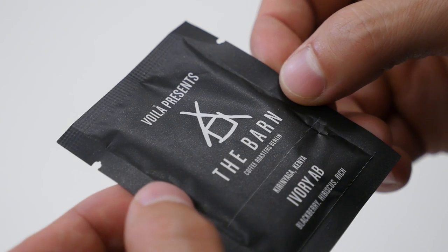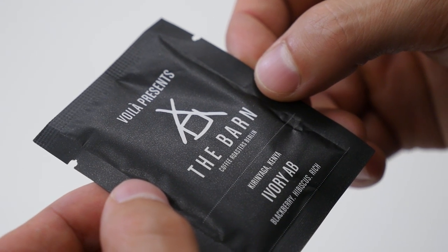They chose their Kenyan coffee Ivory AB as the first coffee for the project with Voila. We thought the best way to find out how good specialty instant coffee is would be to compare it side by side with freshly brewed coffee — so that's what we'll do now.